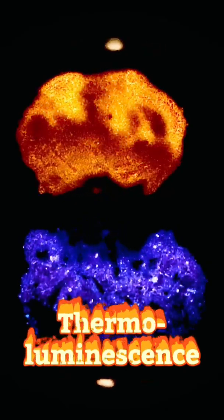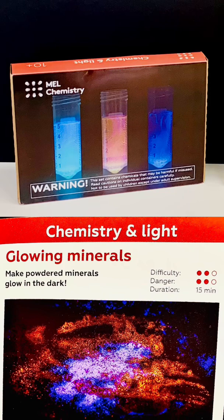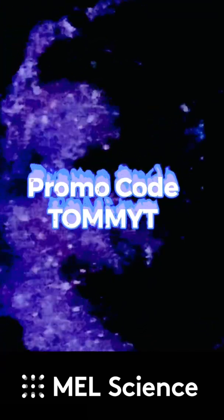The best part about this experiment is you can do it for yourself. Just get your hands on the Chemistry and Light Kit from MEL Science, follow the easy instructions, and you'll be doing this experiment and a whole lot more in no time. Use the promo code TOMMYT and you'll get 60% off your first month's subscription.